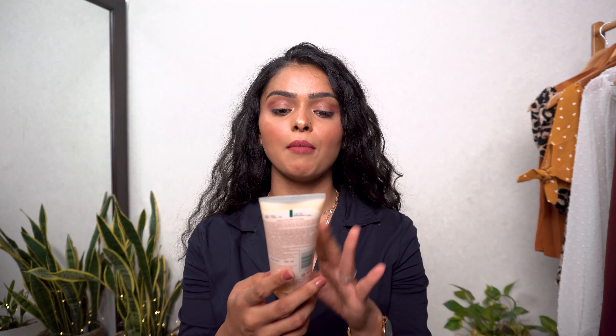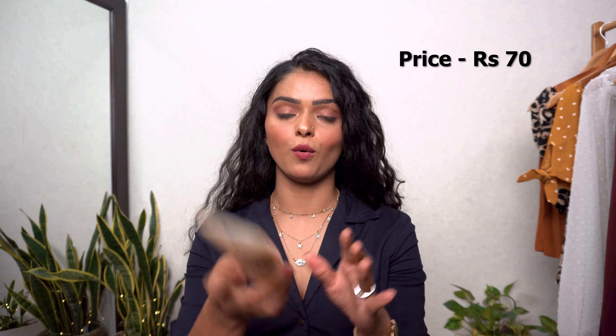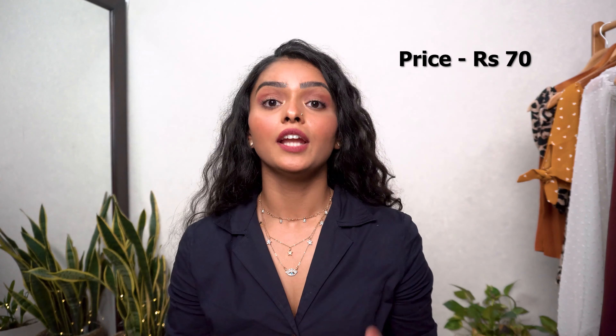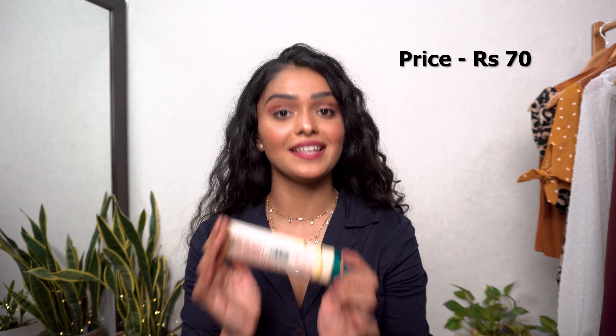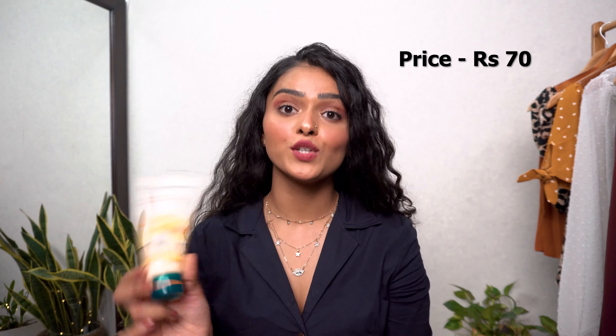Moving on to skincare. The first product is the Himalaya Natural Glow Kesar Face Wash. Since I have very dry skin, I like cream-based face washes, and this one is cream-based. It does not dry out the skin and is super moisturizing.